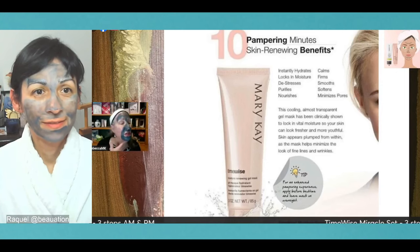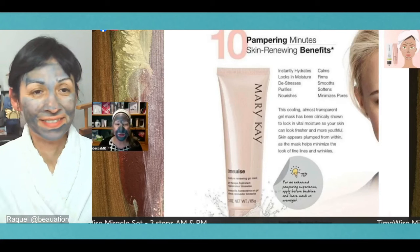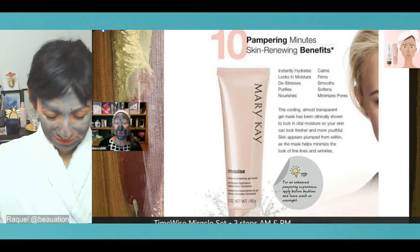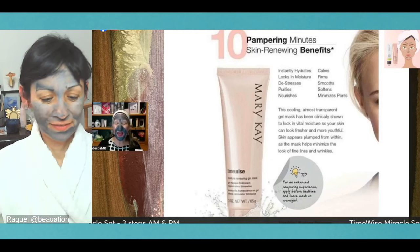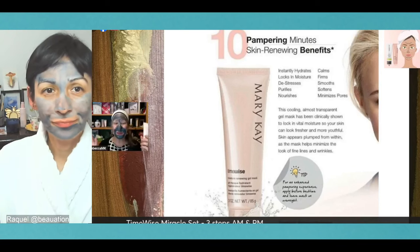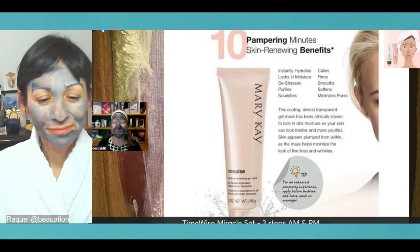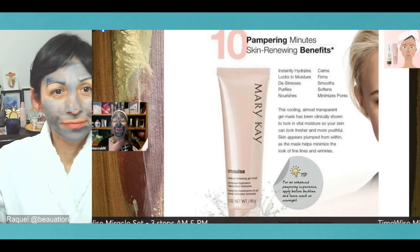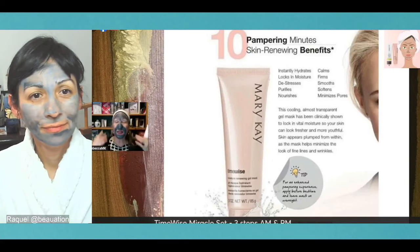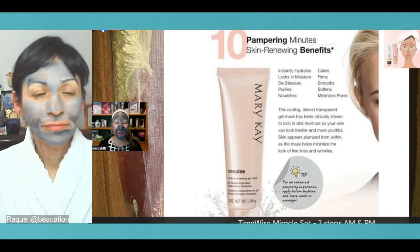If you tend to have drier cheeks, the Moisture Renewing Gel Mask is a beautiful option. It locks in moisture, de-stresses your skin, purifies, nourishes, calms, firms, smooths, softens, and minimizes pores. It goes on nice and smoothly — it's a clear gel once on. I'm putting it in the areas that tend to be drier. It's really cool and refreshing, like a fresh breeze on a beautiful spring evening.